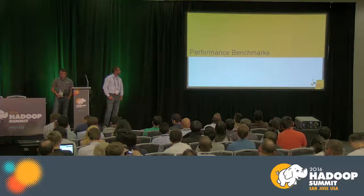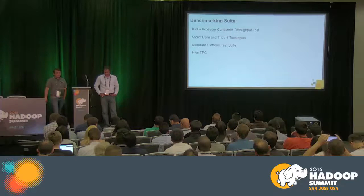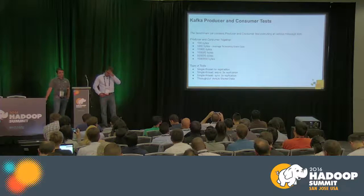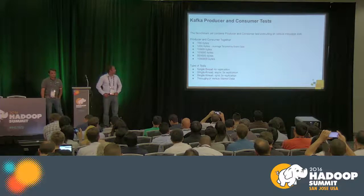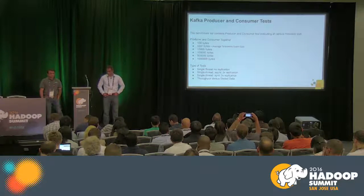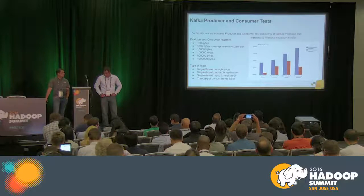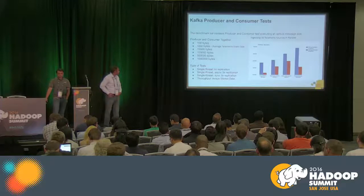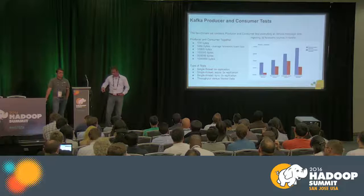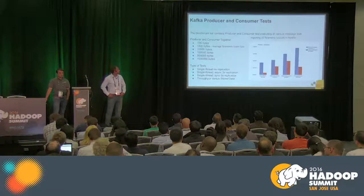Moving to performance benchmarks: we ran tests on Kafka producer/consumer throughput, Storm core and Trident topologies, a standard platform test suite, and Hive TPC. For Kafka, we used the built-in performance test tools. With an average telemetry event size of 1000 bytes, ingesting from 10 telemetry data sources in parallel, we achieved around 3.5 million messages per second for single-threaded synchronous async 3x replication. We tested single-threaded no-replication, async 3x replication, each with different characteristics.